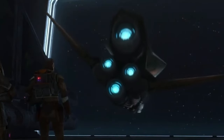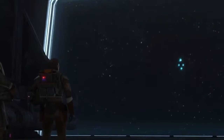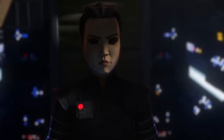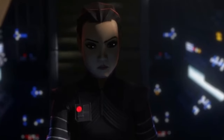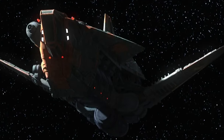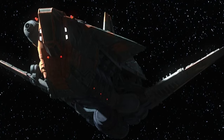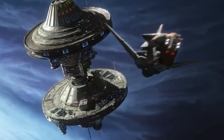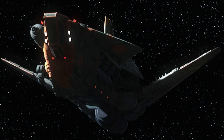Moving on to Fennec's ship, or the Outcast. Unique modifications allowed the ship to carry all of her gear and store successful scores. It's pretty cool and it fits Fennec Shand's character, and it's definitely one of the more unique ships we've seen recently in the Star Wars universe. It is called the Outcast.